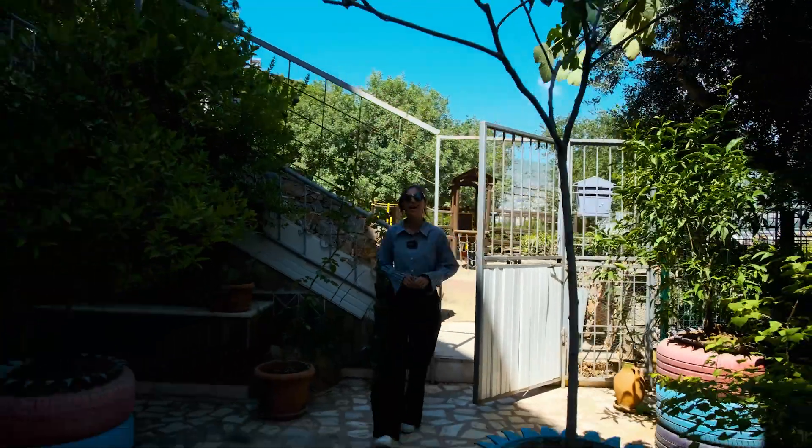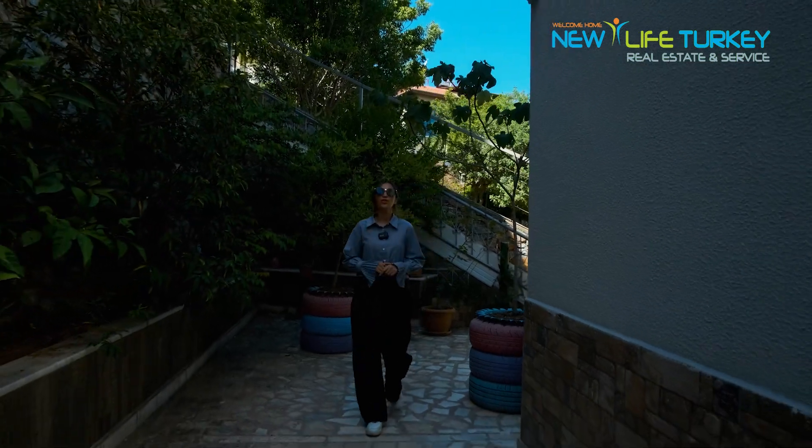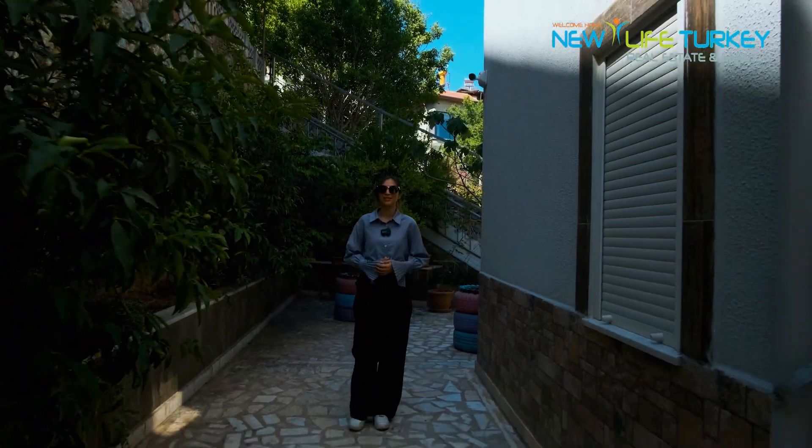Hi, welcome back. Today I am in the center of Alanya, specifically the Alanya castle district, to show you an apartment with an amazing view. So let's get started.